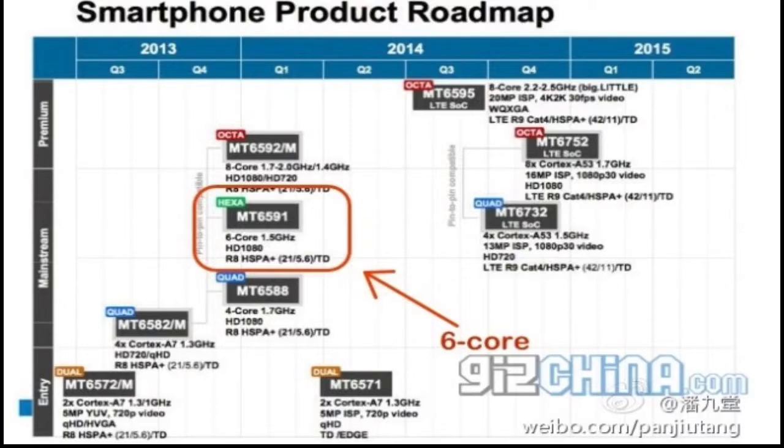In this video, I want to talk about MediaTek's 2014 roadmap, which has been leaked. This roadmap shows us some new processors — MediaTek's product roadmap spanning the period between Q3 2013 and Q2 2015 has leaked online and, as expected, it's full of nice surprises.